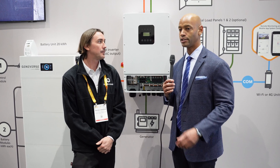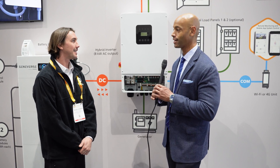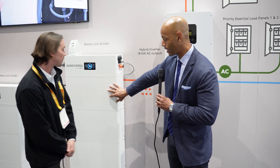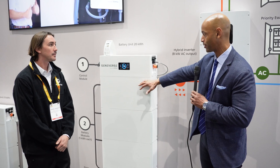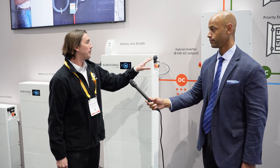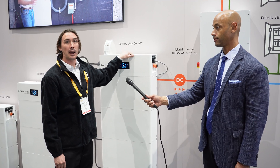Let's get into the specs. The battery is five kilowatt hours per battery module, up to four battery modules per stack, so up to 20 kilowatt hours per stack. You're able to pair three of the 20 kilowatt hour stacks to a single inverter — up to 60 kilowatt hours of total storage. With a DC-coupled system, adding capacity only increases your storage, not the power output, but depending on longevity needs that may be beneficial.